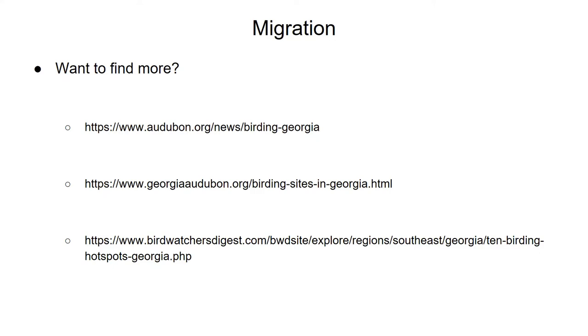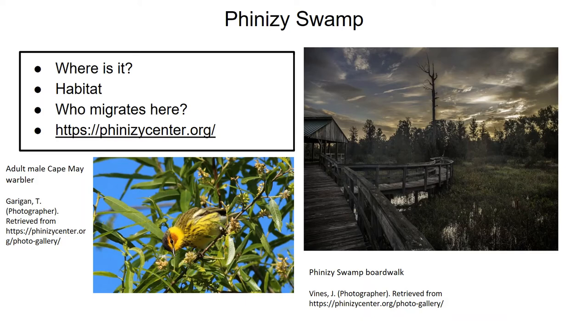Let's start close to home. The Phinizy Swamp Wildlife Management Area is a freshwater wetland right here in Richmond County. According to the Department of Natural Resources, the wildlife management area is 1,500 acres, but according to the Audubon Society, the actual swamp itself is 5,500 acres. It consists of swamp, freshwater marsh, and several holding ponds. It's an incredibly important wintering destination for various species of ducks such as greater and lesser scaup, northern shovelers, ring-necked ducks, and hooded mergansers. It's also important breeding habitat for common gallinules, prothonotary warblers, and hooded warblers, and an important destination for migratory birds of prey like northern harriers and peregrine falcons in the winter.